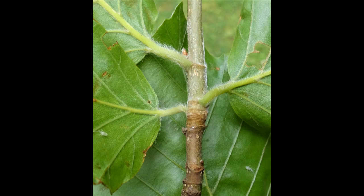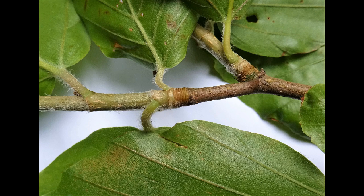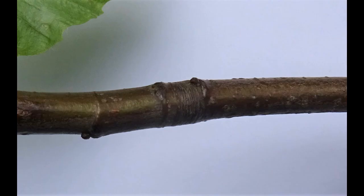You might expect a young sapling, maybe only half a metre high, to be maybe only a year or two in age. But if you do the bud scale count, even in this mixed woodland you find that these trees are actually more like 10 years of age. If they were in the open, they would be over 3 metres in height.